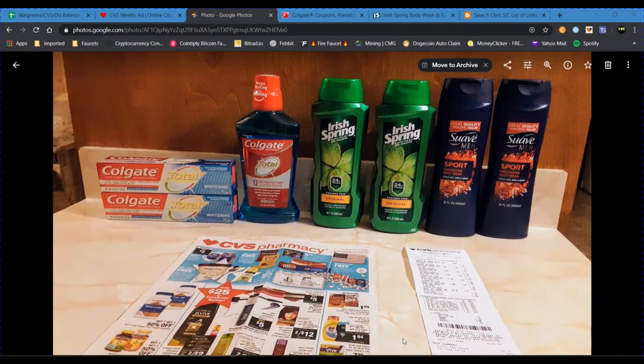Hey guys, welcome to my video. This is going to be my CVS couponing haul for the week of June 28th, 2020. I managed to get all the stuff you see here — the body washes and the oral care — for free with a slight money maker. If you keep watching, I'll show you how you can make it an even better money maker than what I had available.